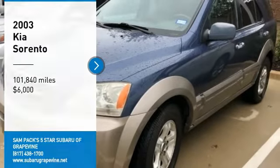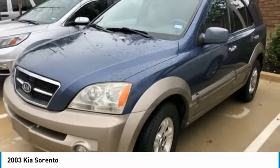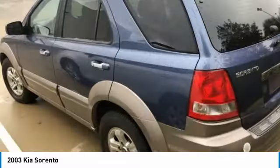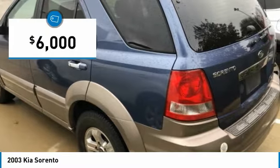Come test drive the 2003 Sorento. The Kia Sorento is a comfortable riding, powerful compact SUV loaded with impressive standard features. Take one look at its stylish, sleek design and you'll want to cross over to a Sorento, and it is priced below $10,000.